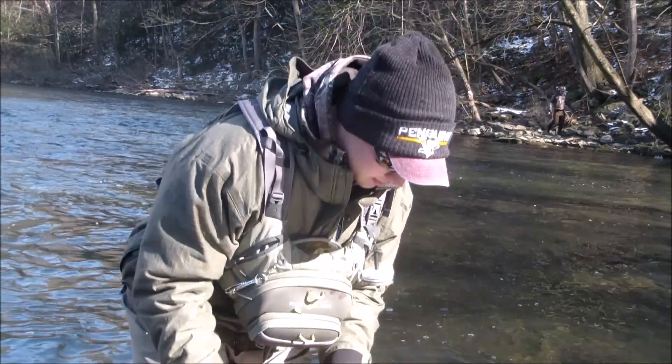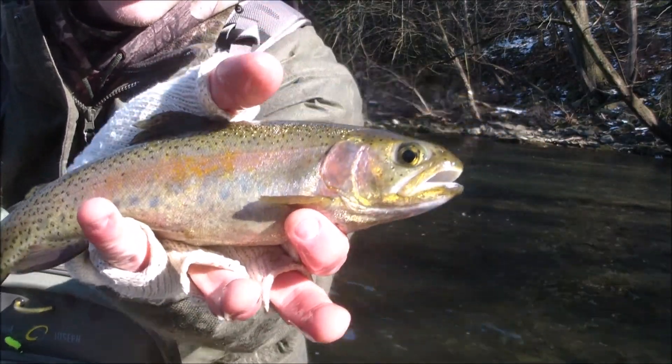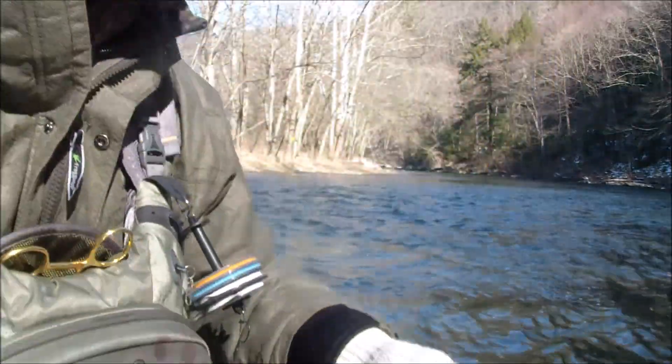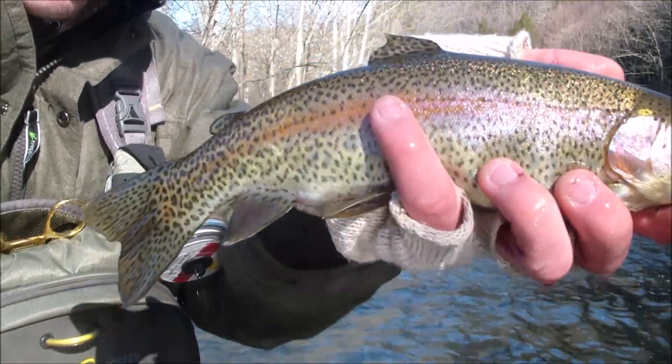Fish number 2 of the day — beautiful little rainbow on the rainbow warrior. Second of the day. Third fish of the day for me, also on the rainbow warrior.